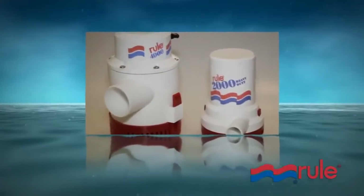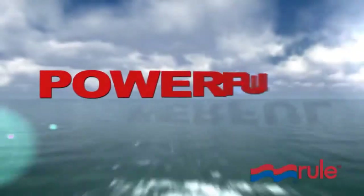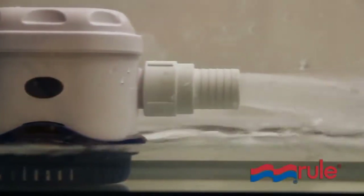RULE is proud to offer the broadest range of bilge pumps on the market today. What makes RULE bilge pumps the industry standard? For starters, RULE pumps are powerful. Time and again, RULE pumps beat other manufacturers in pumping power.